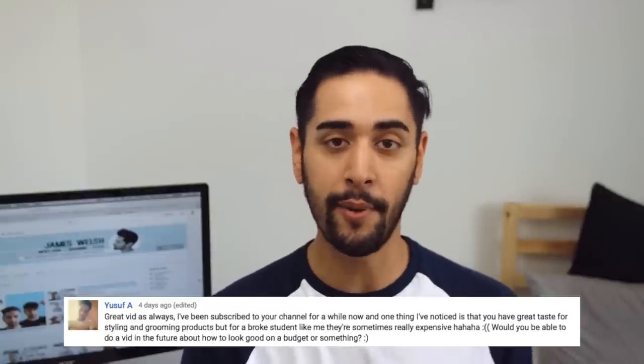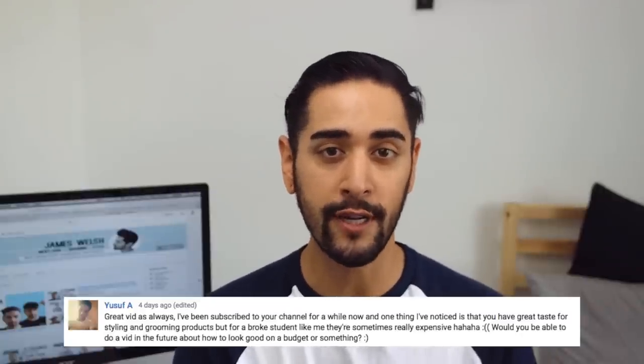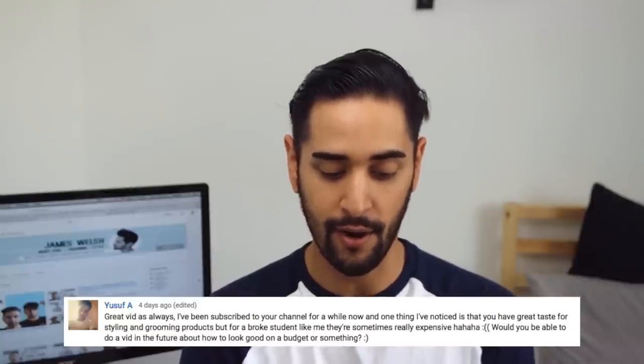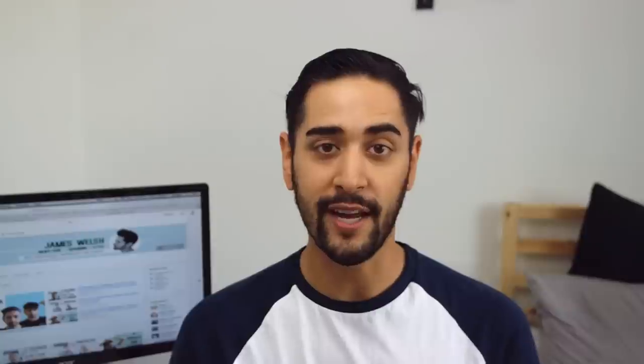I actually got a comment — at the end of my videos I always say please leave ideas for other videos down below, and sometimes people do it and sometimes they don't. I actually got a good comment from a guy called Yousef A, and he said that he likes the grooming products I use, but for a broke student they can be a little bit pricey. So he asked if in the future I'd be able to do a video about grooming products on a budget, like hair products in particular on a budget, and that is exactly what I'm going to talk to you guys about today.